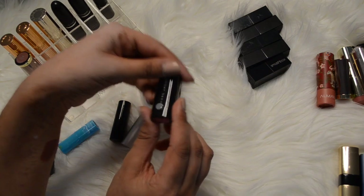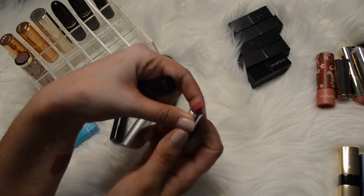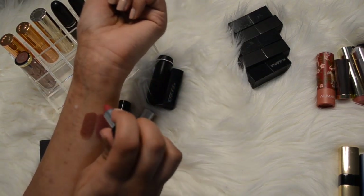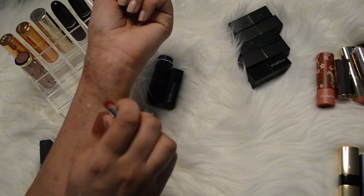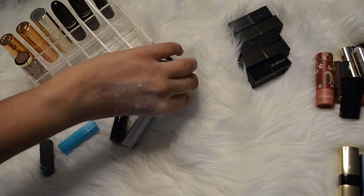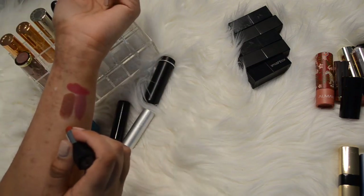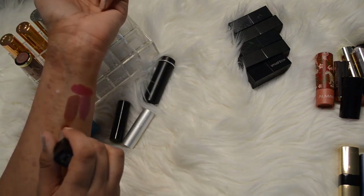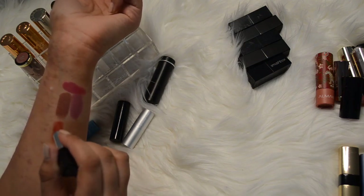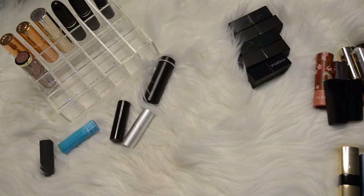I have this mini by Marc Jacobs in the color Kiss Kiss Bang Bang - I feel like this was a birthday gift. It's more of a deeper pink, not really my type of color unless it's in a matte liquid lipstick formula. I have this mini by Makeup Forever in color N9 - it's more of a sheer-ish formula and kind of a burnt orange-y color. I don't really care for that so that's going to go.